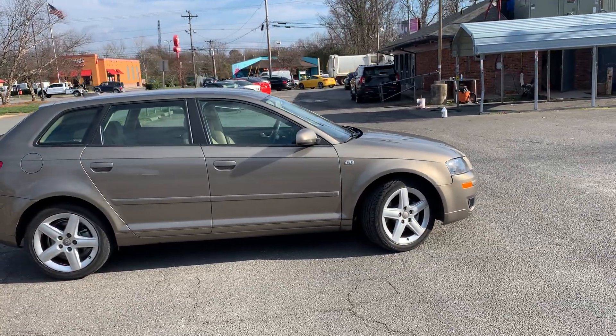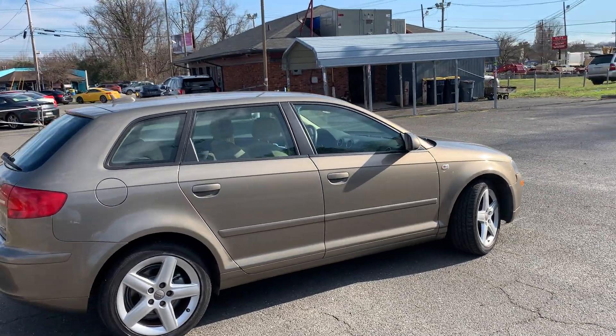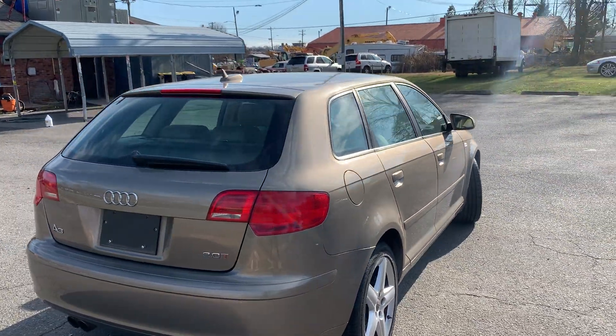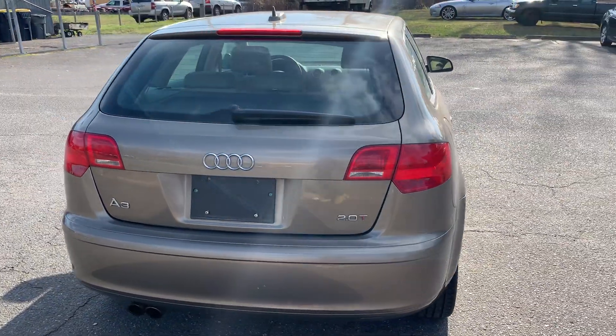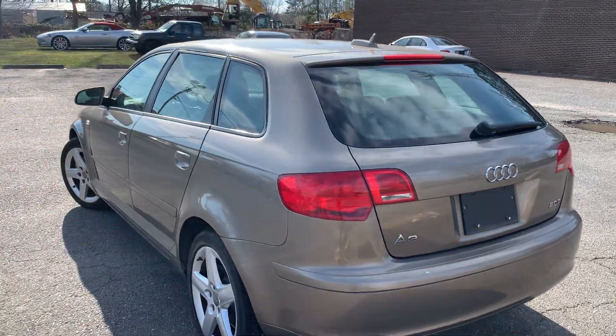Awesome find. For more information and details about this Audi A3, contact Carolina Auto Imports at 704-599-2020, or you can reach us online at www.CarolinaAutoImport.com.